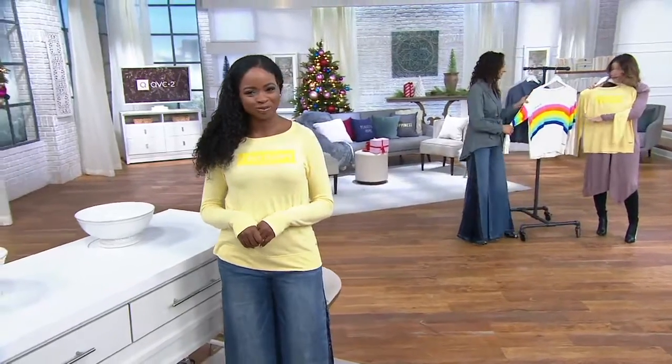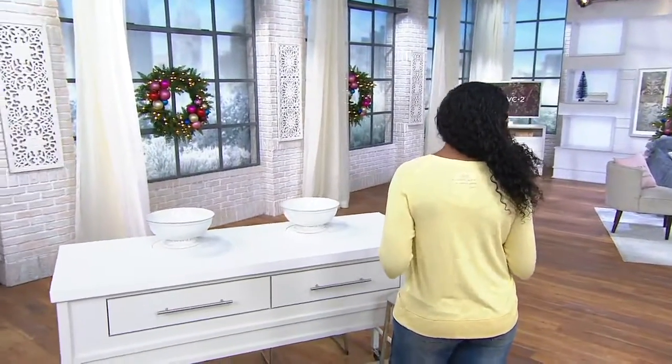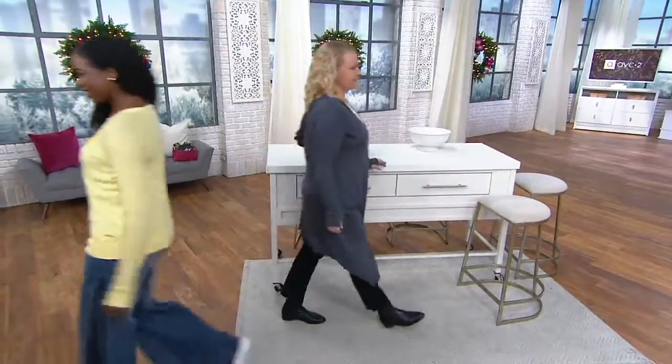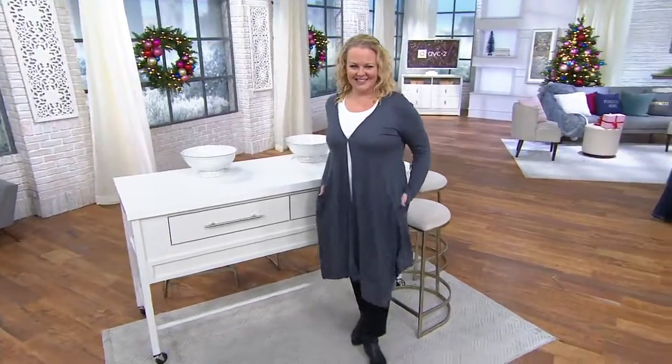Pristine Ivory is the cute little rainbow stripe and says 'over it' — we've got large through 2X. We also have the I am happy, which Jacinthe is wearing, in extra extra small through 3X. If you want to place an order for this, I'm telling you, it is the most delicious fabric.